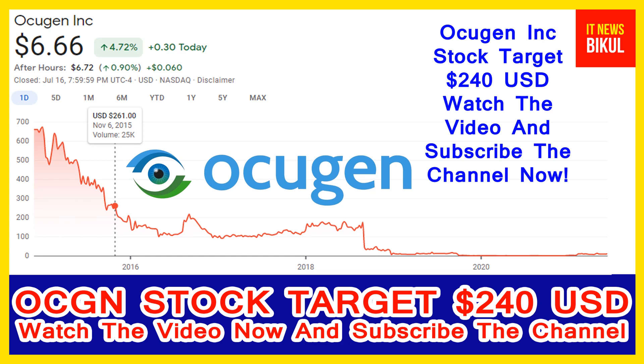If you want, you can take a position now on OCGN stock and earn a good profit in coming days. You can buy OCGN stock in the cash segment, take delivery of OCGN stock in your demat account, and hold for the next 3 to 4 years. After 3 to 4 years, OCGN stock can be traded at 240 USD level, so you can earn good profit after a few years.